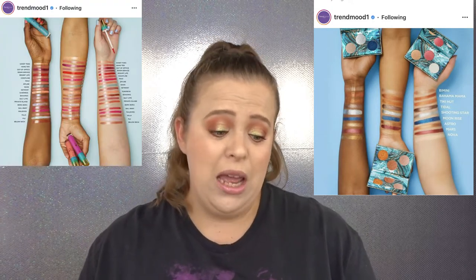Tarte has added more to their Rainforest of the Sea collection — foil finger paint trios for $25 each, which include two foil formulas and one gel glitter topper, plus new H2O gloss shades and a water foundation with SPF 15 in 30 shades for $39. I'm not really interested. The trios are too small — for me a palette needs at least six to ten shades. Had they put all these shades together into one palette I might have been interested, but as separate trios, no.